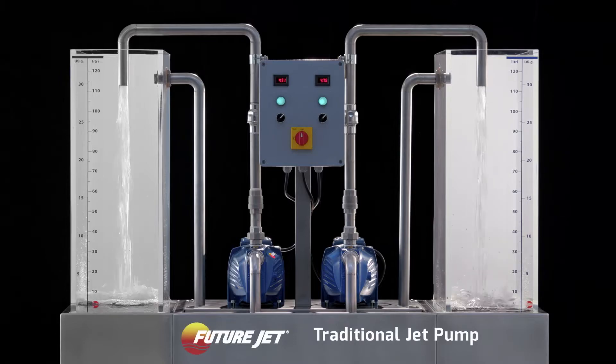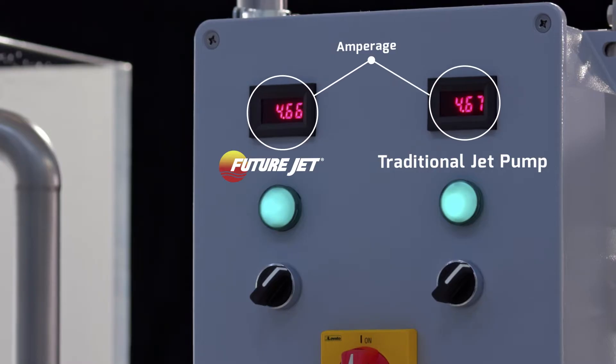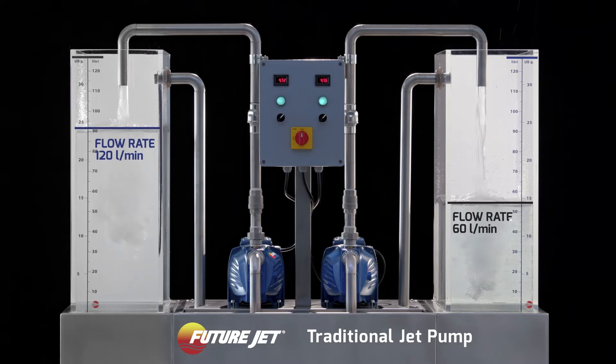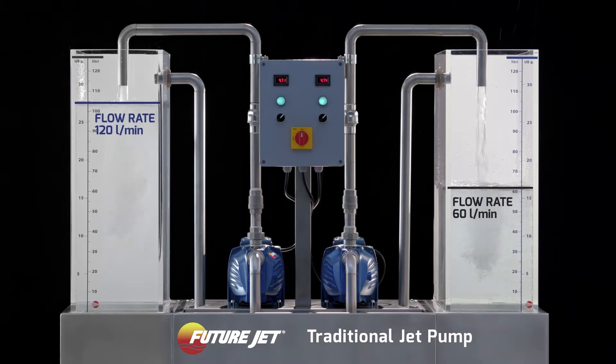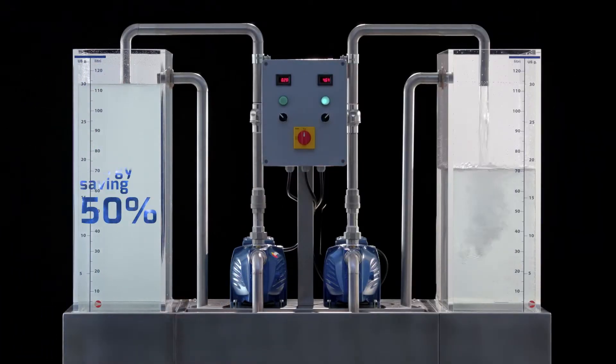FutureJet on the left, a traditional jet pump on the right. The two electric pumps absorb the same power, but the traditional jet delivers a flow rate of 60 litres per minute. FutureJet can reach a flow rate of 120 litres per minute, and thus achieves the same objective in half the time. So you save up to 50% energy and help the environment.